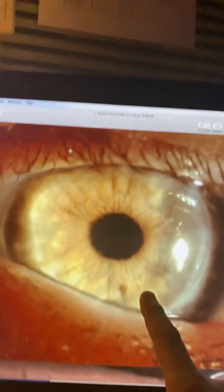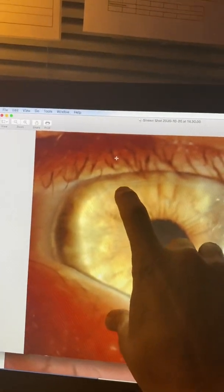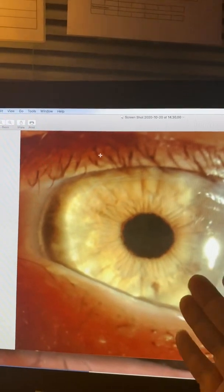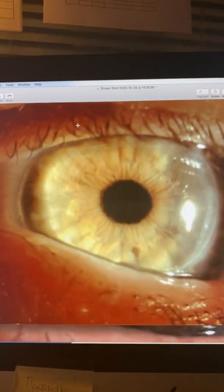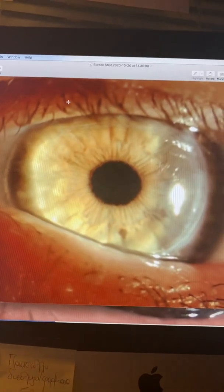We're seeing here a transplant on a lady that was done elsewhere. We can kind of see a Descemet's fold here on the donor tissue. Unfortunately for this lady, this is a great graft. We'll see the cell counts in a little bit. She is still not feeling the benefit of the corneal transplantation 10 years later.